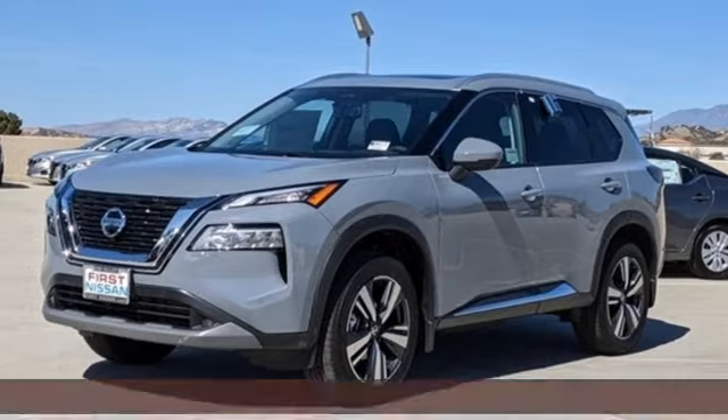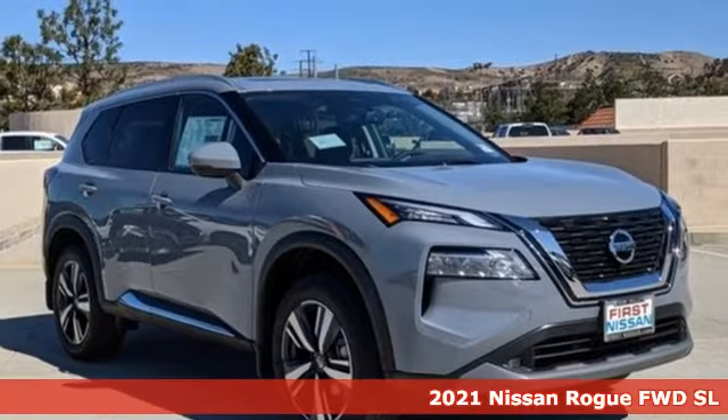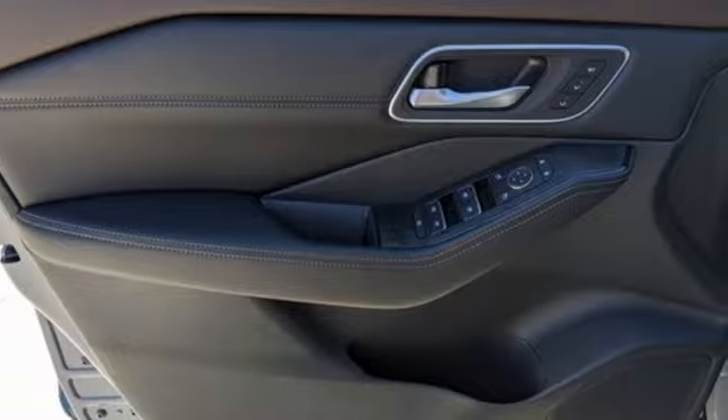Here's a new 2021 Nissan Rogue. It is style wrapped in steel, creating an impressive first impression. And with features like these, every drive is a pleasure.